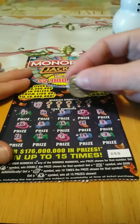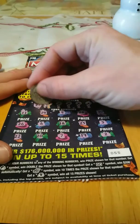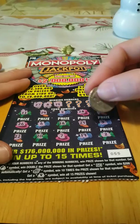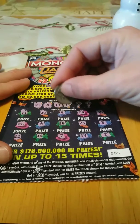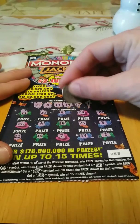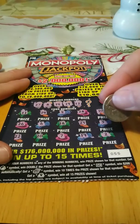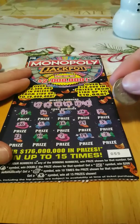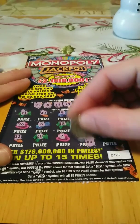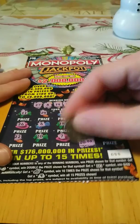Winning numbers. 27 — nope. 8 — nope. 14 — nope. 19 — yep, we got a match! We'll go ahead and mark it. 12 — nope. And number 1 — nope. So a single match, number 19. We got $20 — we'll definitely take it.